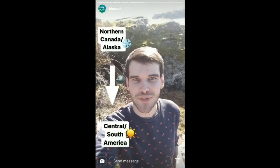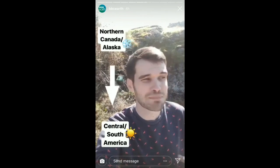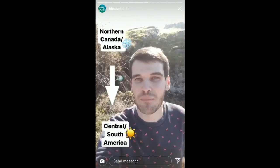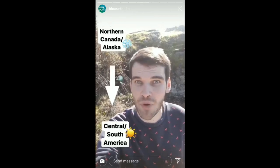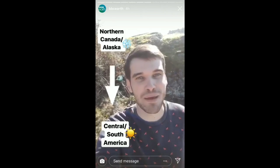The reason that we're getting so many birds migrating past us here on Vancouver Island is that we're on something called the Pacific Flyway, which is basically like a highway for migratory birds. It takes them from northern Canada and Alaska all the way to Central and South America where they will spend their winter.